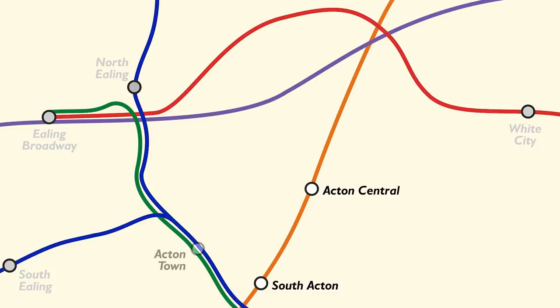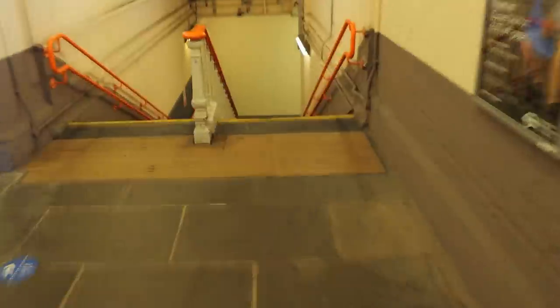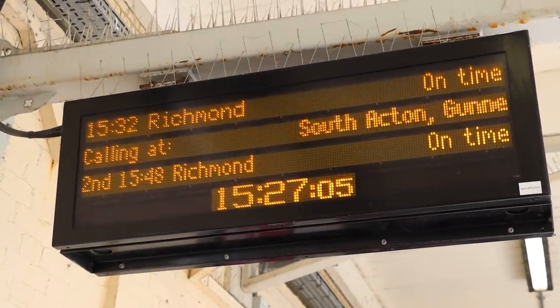There's two on the Overground, there's Acton Town on the District and Piccadilly, three on the Central Line, and then the awkward outlier that is Acton Main Line, currently part of TfL Rail, that will eventually be part of the Purple Train. I've set myself some rules: you must arrive or depart at all seven stations on a train. I'm going to depart here at Acton Central, finish somewhere on the Central Line, and tick off the other five in between. I reckon if I start on this one, the 15:32, I can do it in just under an hour.